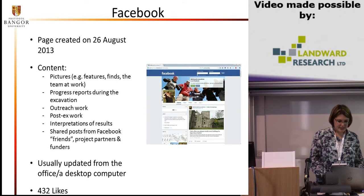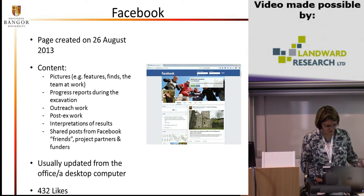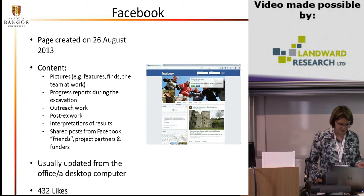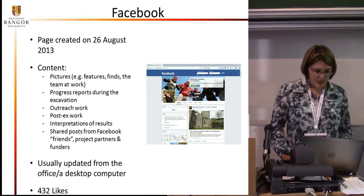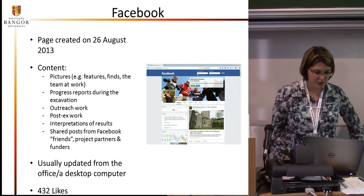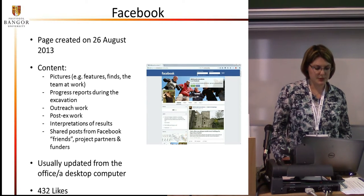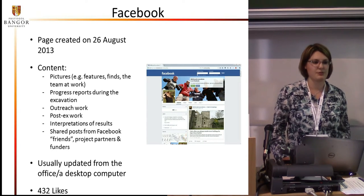Since August 2013, we also have a Facebook page, which focuses not as strongly on the scientific facts as the website. Of course the facts are on there as well, but on the Facebook page we try to give a fuller picture of the excavation as an experience rather than just the hard scientific facts. We post pictures of features, of finds, action shots — basically photos of the team at work. We write progress reports during the excavation, but also post information about outreach events, our post-excavation work, interpretation of the results, and so on.